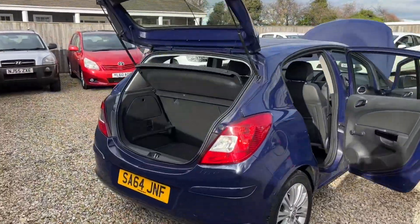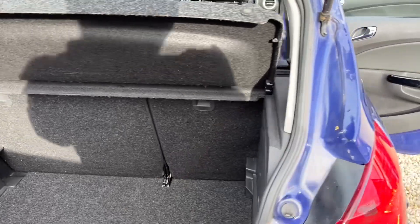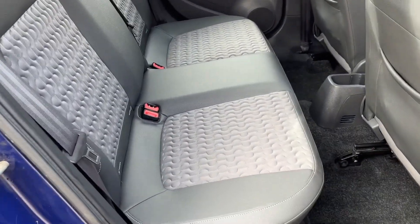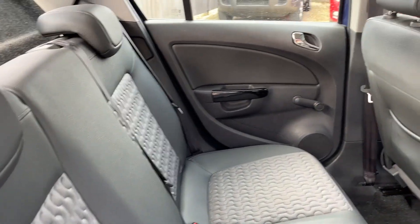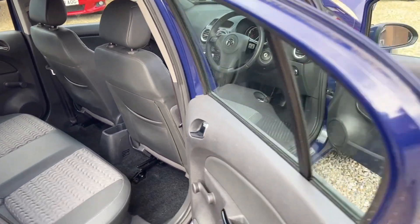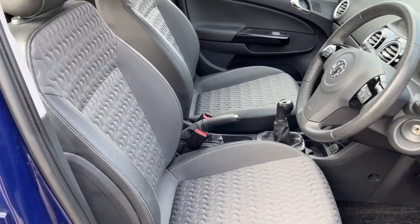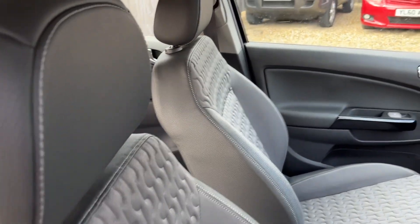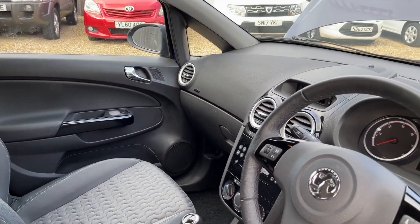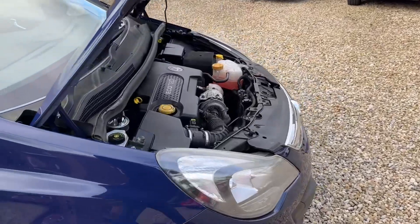Let's have a quick look inside now. Nice and clean boot area, parcel shelf present, five seats, part leather — just look at the condition of the interior. The one previous owner from you has kept it in beautiful condition. Height-adjustable driver's seat, five-speed manual gearbox.